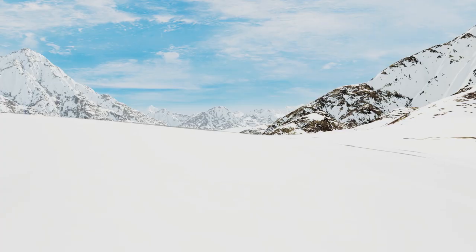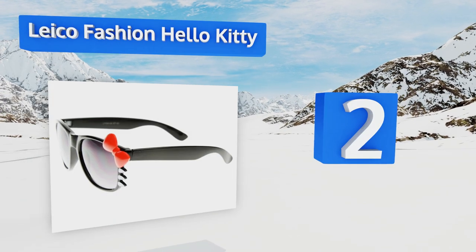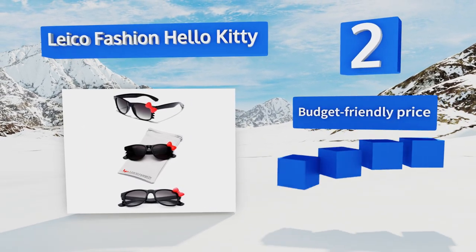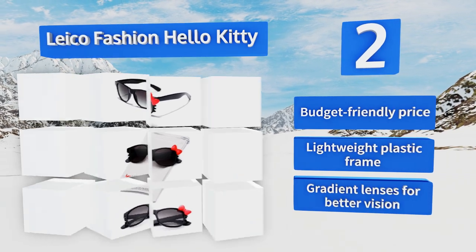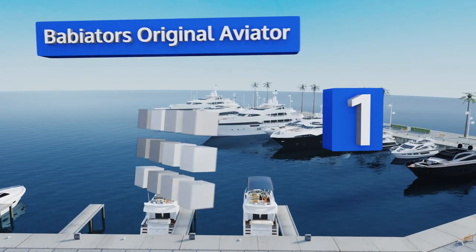At number two, just try not to reach for that camera when your munchkin slides the Lyco Fashion Hello Kitty onto her precious face. Sporting the classic ribbon and whiskers the feline icon is known for, these are something any kid will be excited to wear. They come in at a budget-friendly price with a lightweight plastic frame and gradient lenses for better vision.